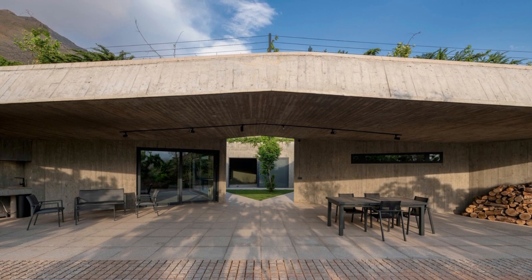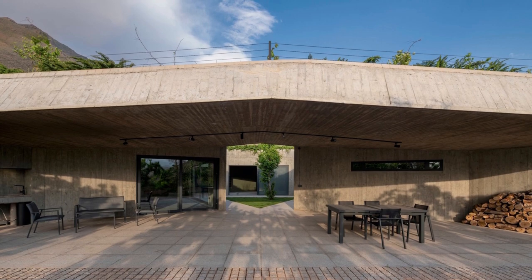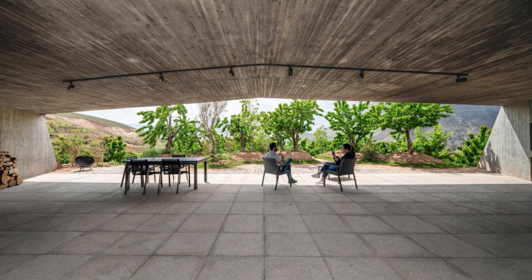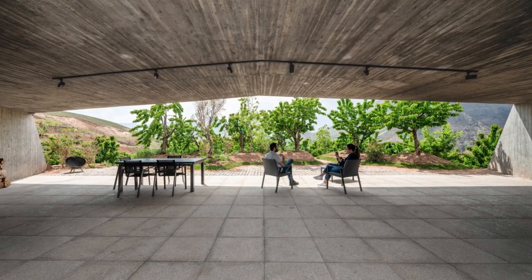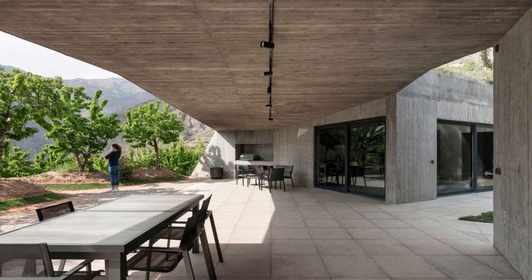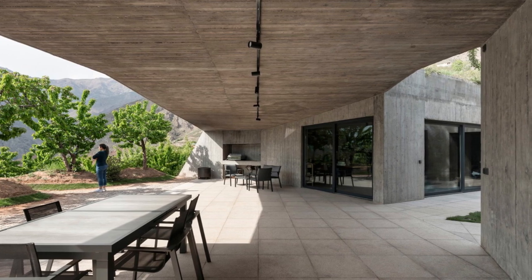Stepping into the central courtyard, accessible through a generous porch, you'll notice the clever way the terrain slopes towards the west, allowing you to enjoy picturesque views of a neighboring village through the garden's trees all year round. This design ensures that open and semi-open spaces are flooded with natural light and stunning views without compromising your privacy.